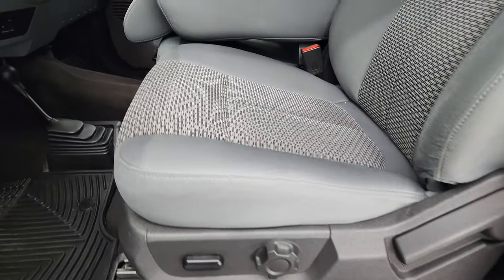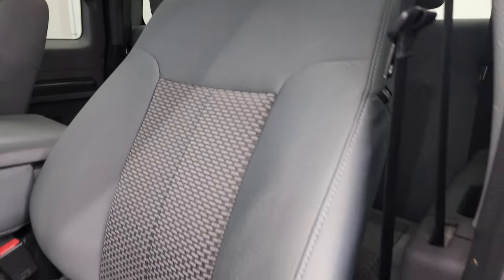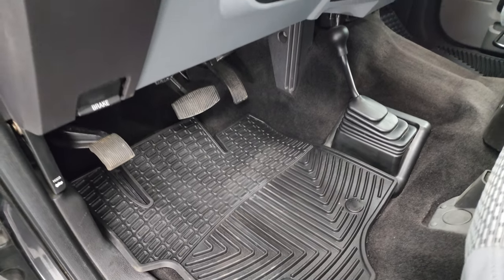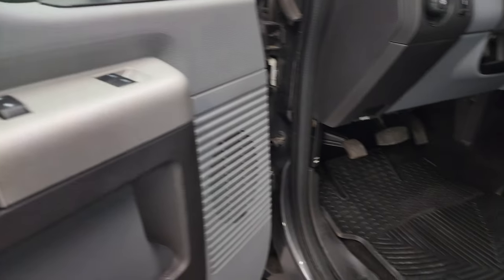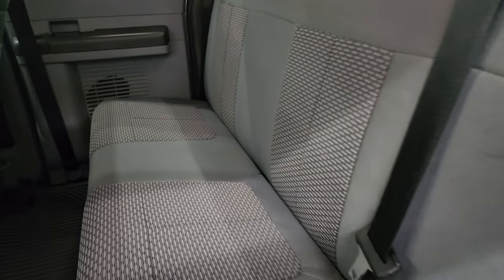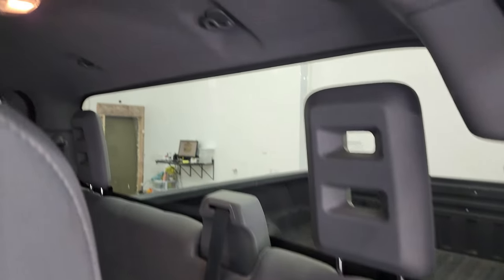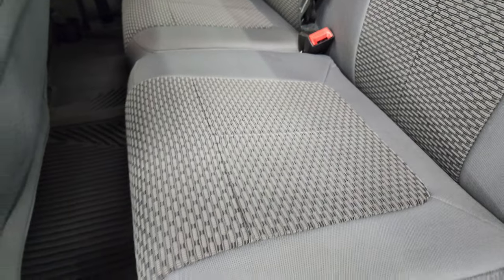Inside, the XLT package gives you the gray cloth interior. This one has the 40-20-40 split bench seating — there are no rips or tears on the seats; they're in very nice condition. You do get a power driver's seat, WeatherTech floor mats, auto headlamps, and power pedals. Power windows, power locks, and power mirrors. These back seats are very clean as well — no rips or tears back here. You get the fixed glass rear window. The headliner is in very nice condition. These back seats do fold up for a little bit extra storage, and there's a WeatherTech floor mat back here as well.